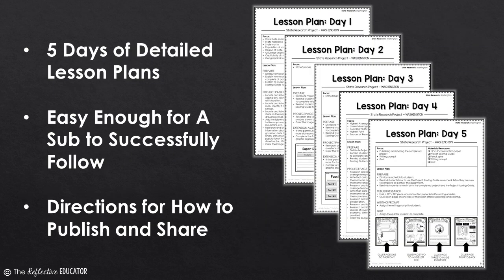There are five days of detailed lesson plans included, which are packed with step-by-step directions. These lesson plans are easy to follow and use. There are even instructions on how to publish and share your students' completed projects.